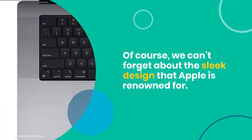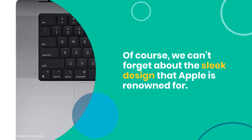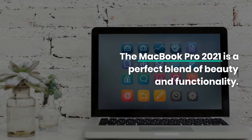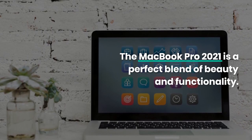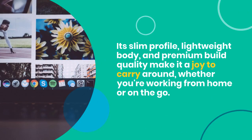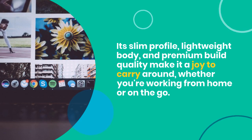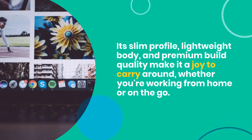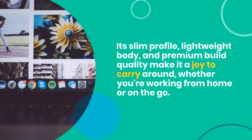It's like having your own portable cloud storage right at your fingertips. Of course, we can't forget about the sleek design that Apple is renowned for. The MacBook Pro 2021 is a perfect blend of beauty and functionality. Its slim profile, lightweight body, and premium build quality make it a joy to carry around, whether you're working from home or on the go.